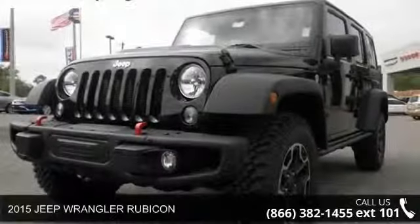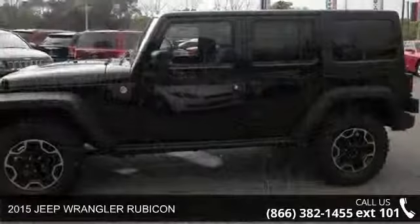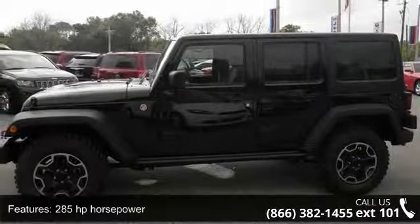Check out this 2015 Jeep Wrangler Rubicon. This may be the set of wheels you've been looking for. This vehicle's top features include 285 horsepower,